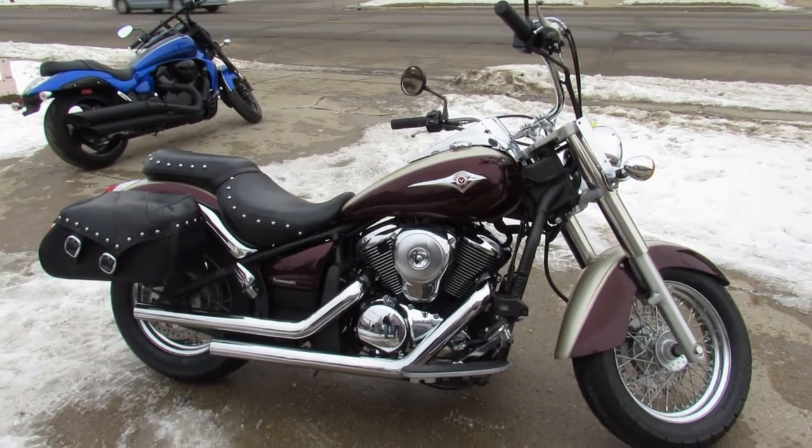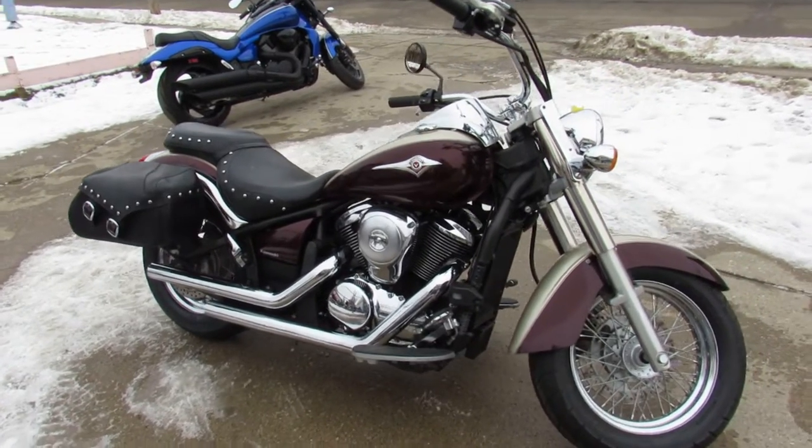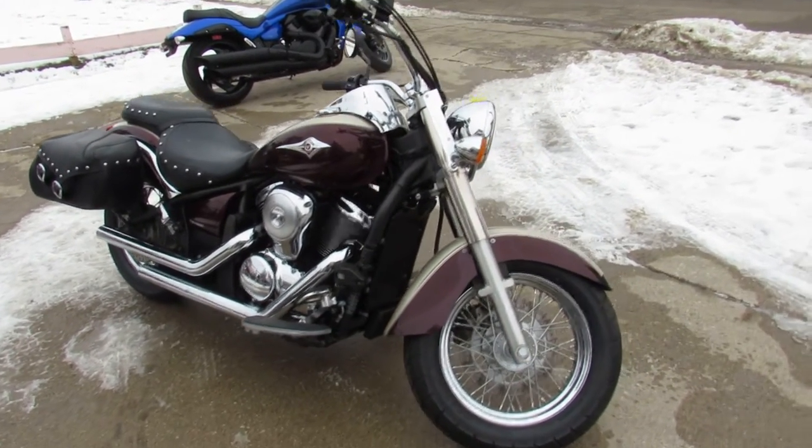Hey guys, it's Approval Powersports. We just got another semi-load of bikes in. We got them through service, got them inspected and certified, so they're ready to roll. Keep an eye on our website, our YouTube channel, and Facebook page.